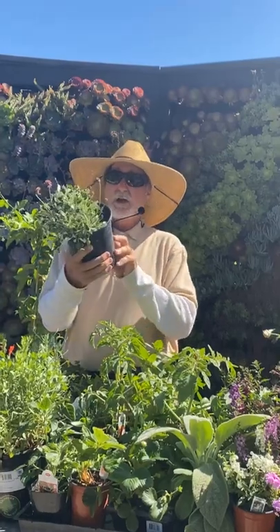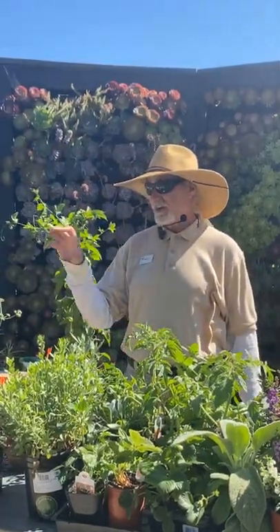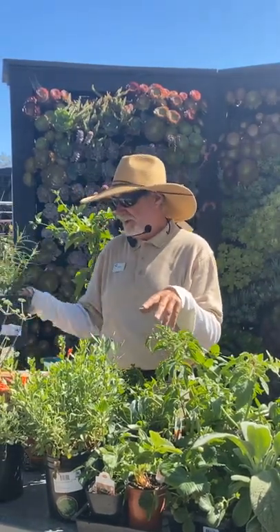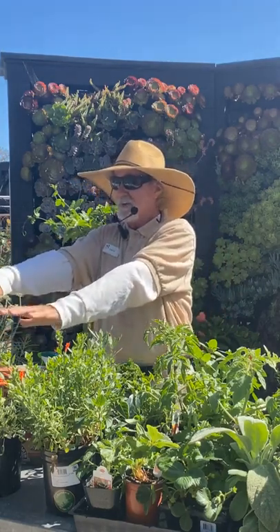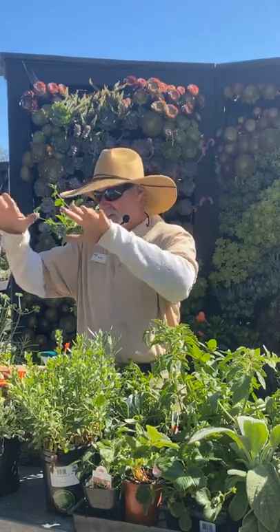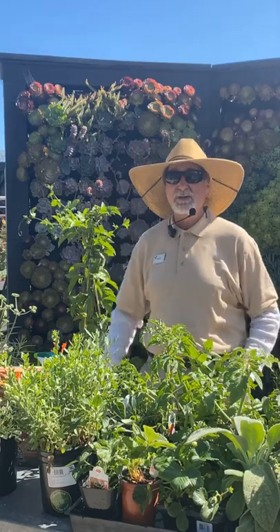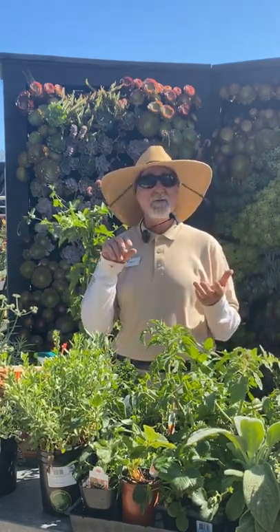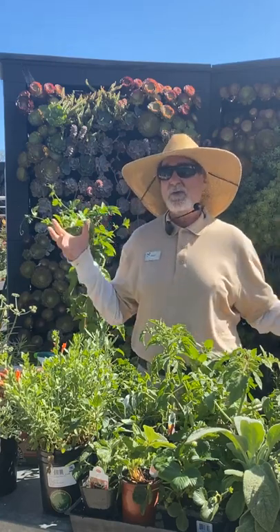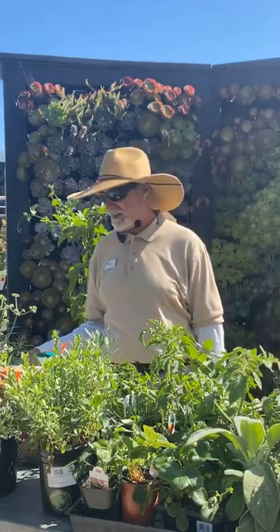Milkweed is a host plant for monarchs — they'll lay their eggs on it and the larvae eat it. Plant milkweed in groupings of three or four about a foot apart. The narrow-leaf milkweed, Asclepias fascicularis, is my favorite California native milkweed because of its widespread native distribution. Most natives will slow down in summer and go into summer dormancy, so don't overwater them — keep natives on the dry side, watering every three to four weeks.